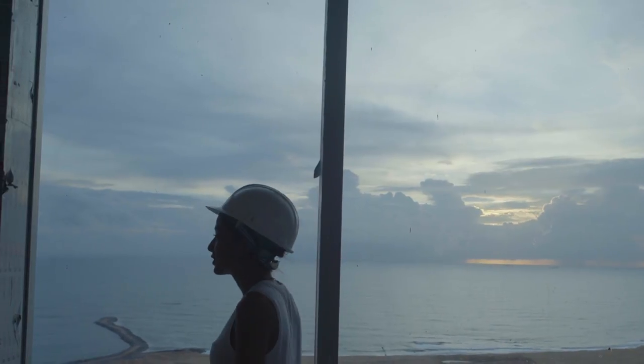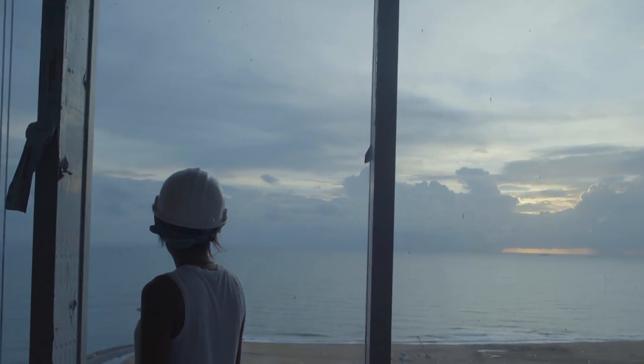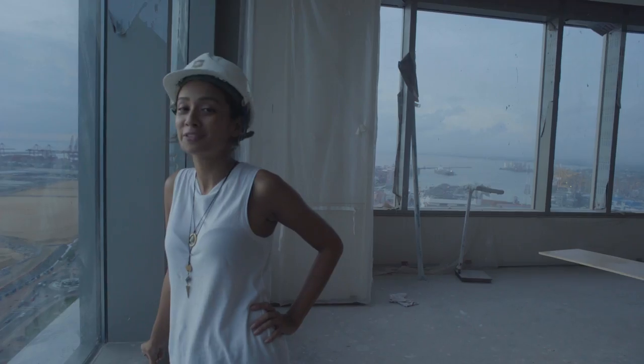I'm up here on the 32nd floor, which is going to be the Horizon Club Lounge. Watching the sunset from here with the amazing view of the ocean is definitely on my bucket list.